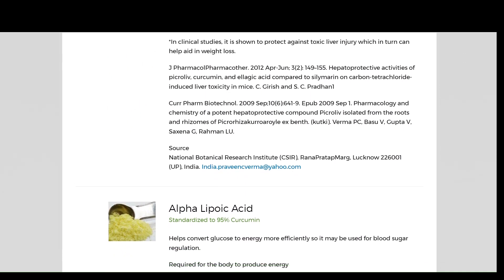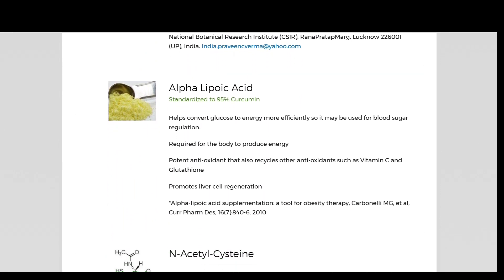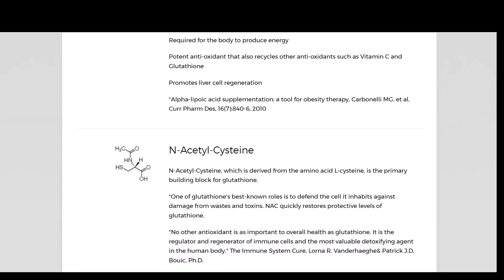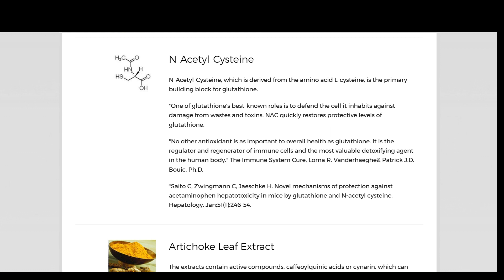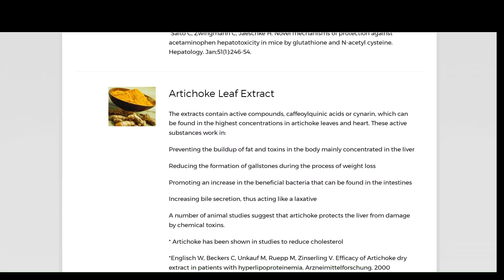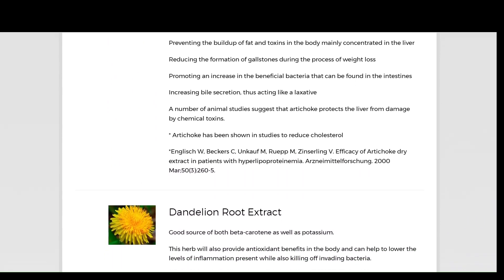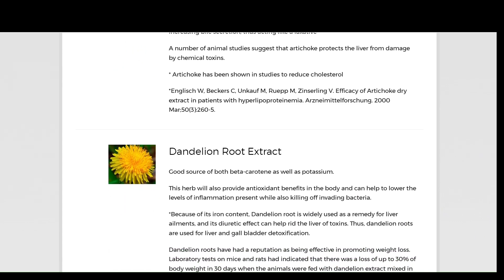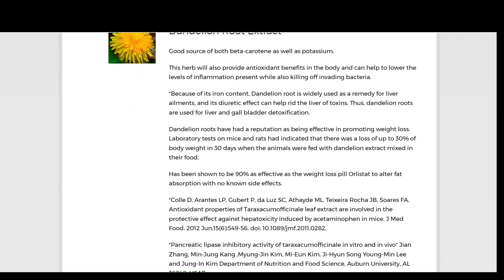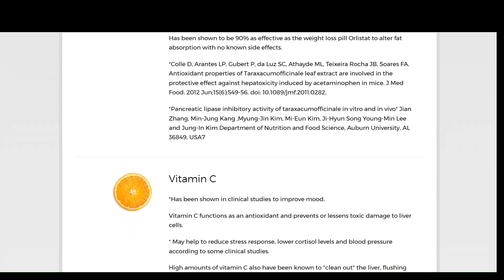LiveLean contains a combination of amino acids, minerals, vitamins, and a long list of other natural ingredients, with each ingredient playing a specific role in your fat loss journey. In total, LiveLean has 16 ingredients blended into each capsule. Each dose of two capsules contains the following ingredients: green tea extract, milk thistle extract, vitamin C, vitamin B6, vitamin B12, folate, N-acetylcysteine, artichoke leaf extract, citrus extract, turmeric extract, picroliv, dandelion root, alpha-lipoic acid (ALA), and bioperine.